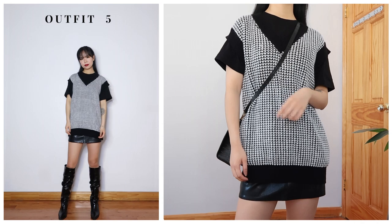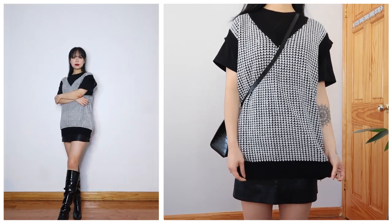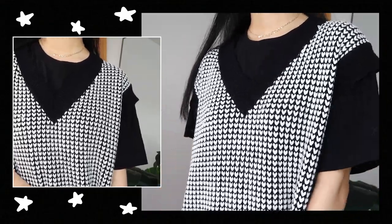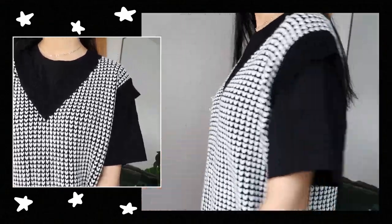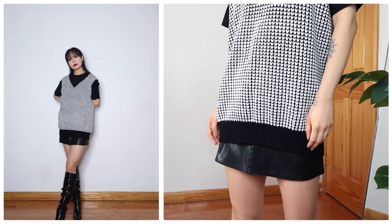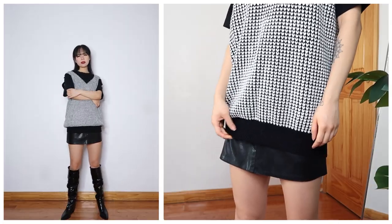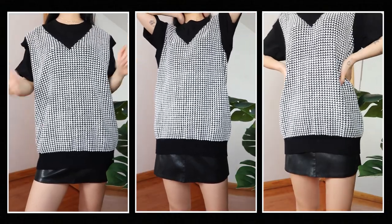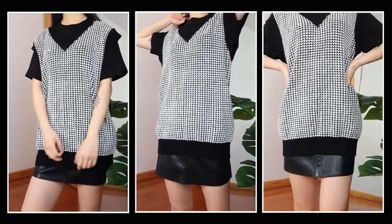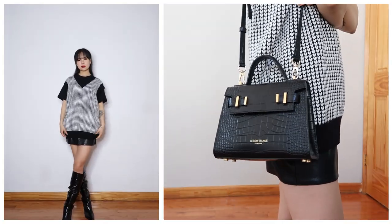For my fifth look, I layered a sweater vest over a t-shirt and skirt — a very effortless and chic look. Sweater vests are super trendy right now and fit all seasons, so they're definitely worth having. It's the perfect piece for the weather transition from summer to fall, and great for an everyday casual look. You can wear this style anywhere.